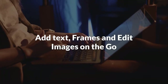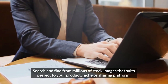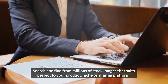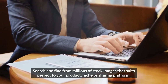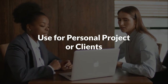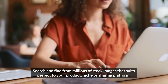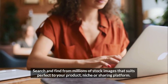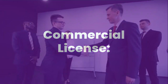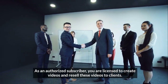Add text, frames, and edit images on the go. Use for personal projects or clients. Commercial license included — as an authorized subscriber, you're licensed to create videos and resell these videos to clients.